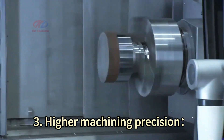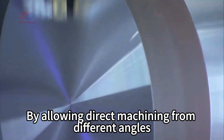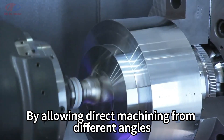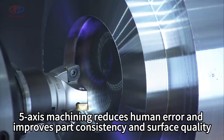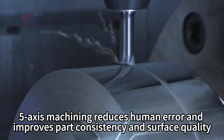3. Higher machining precision. By allowing direct machining from different angles, 5-axis machining reduces human error and improves part consistency and surface quality.